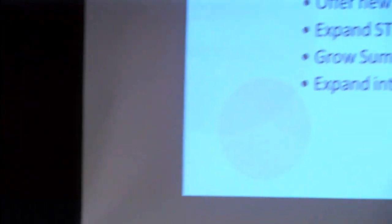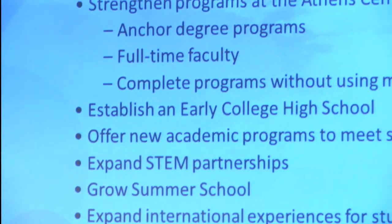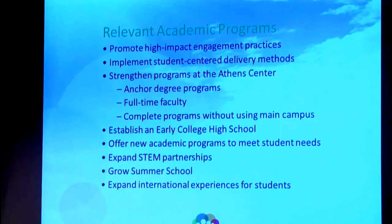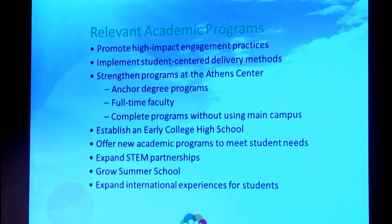Relevant academic programs — there's a lot going on in this category. It's important that we really focus on what the needs are of our students, our potential students, our employers, manufacturers, and industry, and make sure the programs we provide meet those needs as best as possible. Promote high-impact engagement practices — this gets back to how do we actually deliver the learning experiences to students.